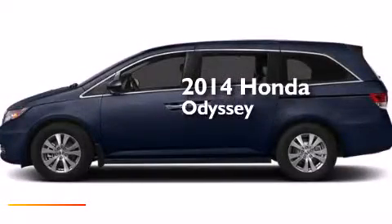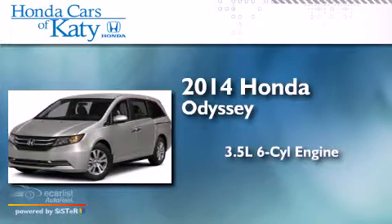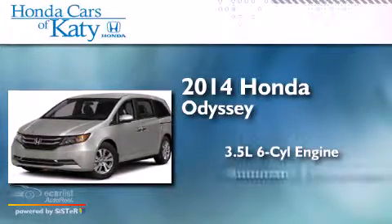This is a brand new 2014 Honda Odyssey. It has a 3.5-liter six-cylinder engine and an automatic transmission.